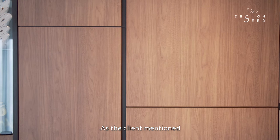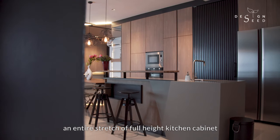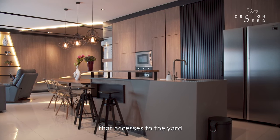As the client mentioned, he required as much storage as possible. This is where we allocated an entire stretch of full-height kitchen cabinets across the entire kitchen wall, which also hides a hidden door that accesses the yard.